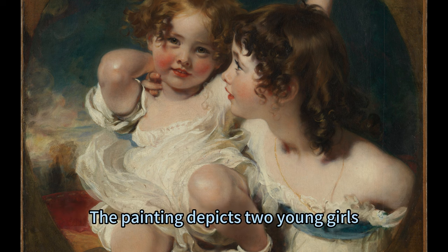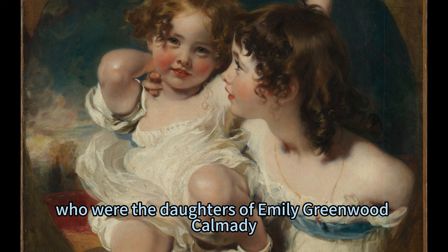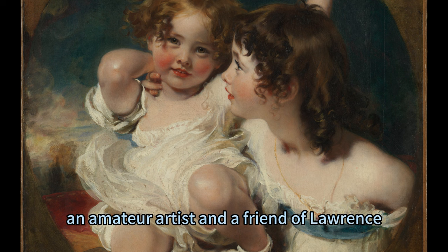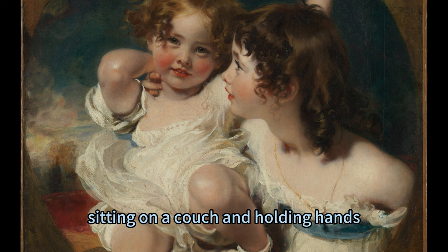The painting depicts two young girls, Emily and Laura Carmody, who are the daughters of Emily Greenwood Carmody, an amateur artist and a friend of Lawrence. The girls are shown in a natural and relaxed pose, sitting on a couch and holding hands.